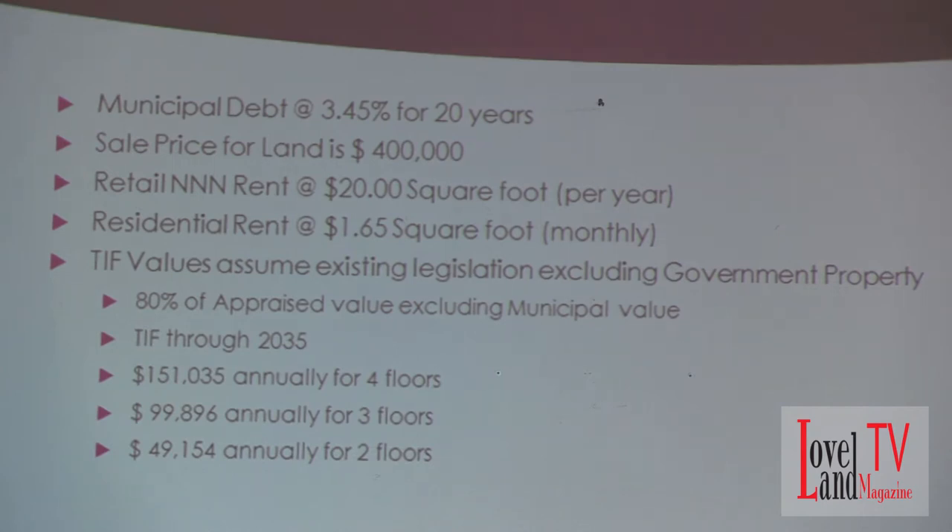On the TIF values, I assumed that the TIF value would be 80% of the appraised value — that's generally what I've seen in the market in Cormac County. The auditor will pick up about 80% of the total appraised value for the TIF total value. The existing TIF runs through 2035, and those are the numbers that I assumed, based upon the proforma you'll see in the later slides.